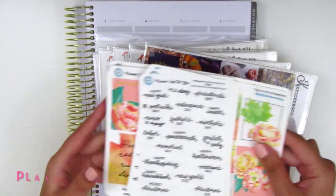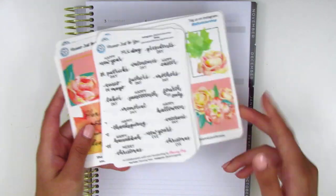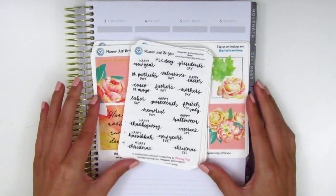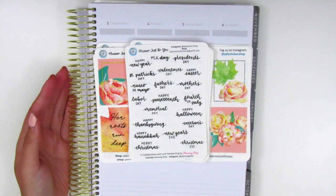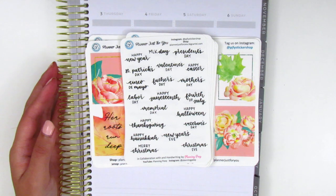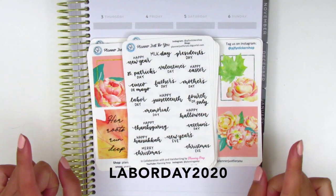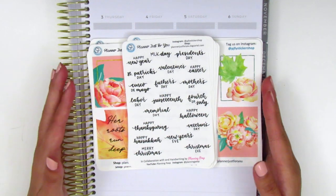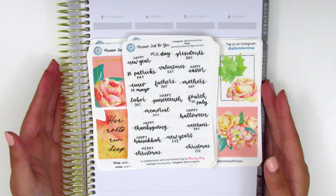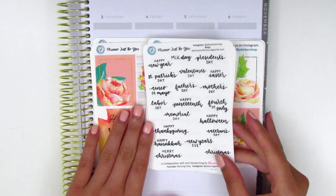The first shop I've got here is Planner Just For You, and this is the shop I've been collaborating with to create stickers from my lettering. I really wanted to share this with you guys this weekend because her shop is having a sale — the coupon code is Labor Day 2020 for 20% off your order, which is a great deal. I think this is the largest sale she's had so far, so definitely take advantage of it.